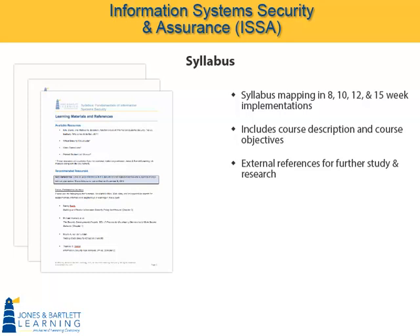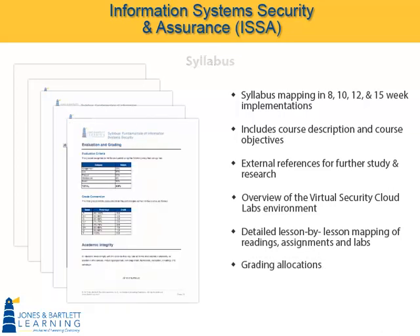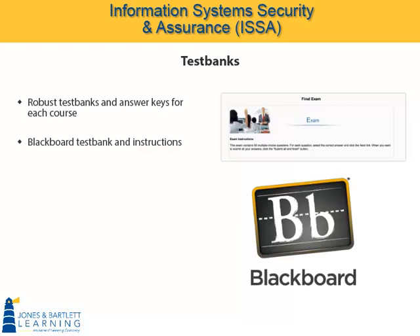The syllabus also provides a thorough overview of the virtual security cloud labs environment and a detailed lesson-by-lesson mapping of readings, assignments, and labs along with grading allocations. Additional instructor materials also include robust test banks and answer keys for each course. Instructors create their own quizzes and their final exam from the test bank. If you use Blackboard, you will find an importable test bank file with instructions.